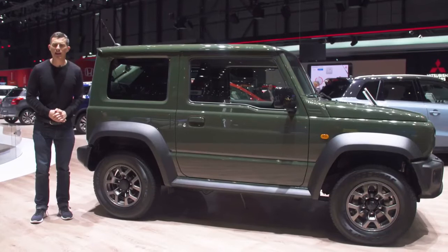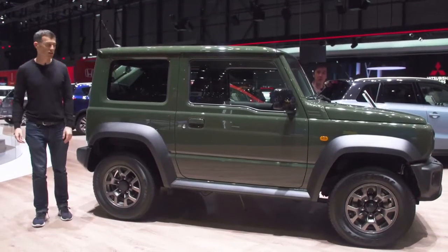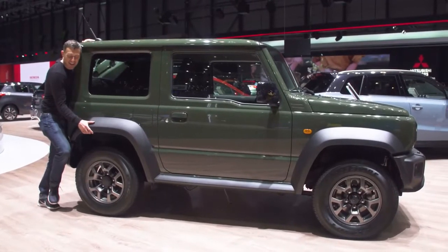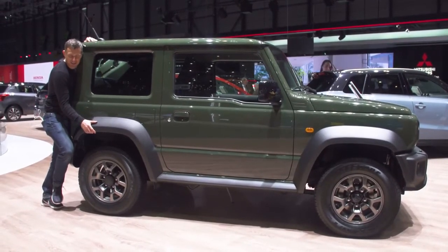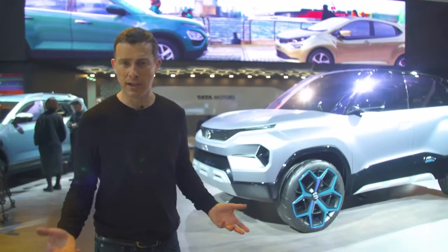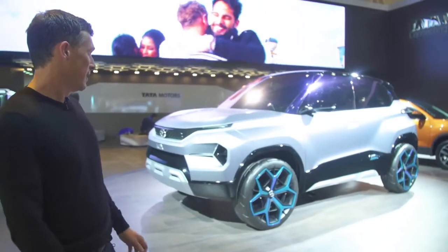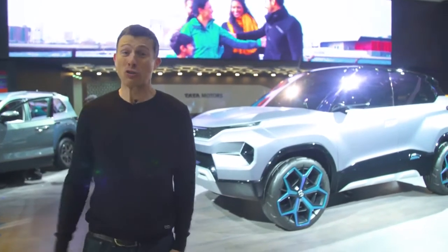Here on the Suzuki stand, there is absolutely nothing new — I just wanted to come here to cuddle a Jimny. Tata, which owns Land Rover, is showing off this little SUV called the H2X, and it's clearly a concept — that's really all the information I have on it.